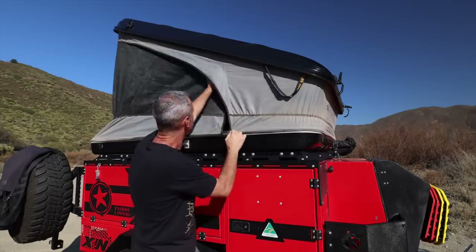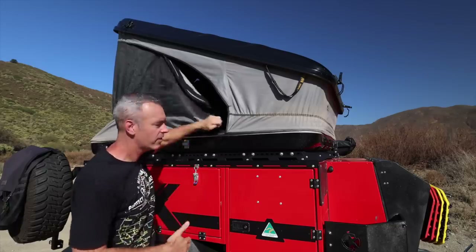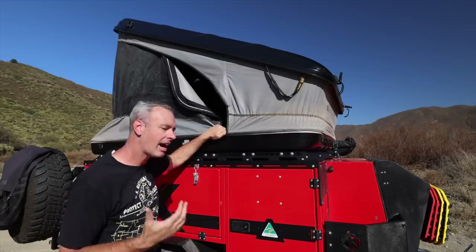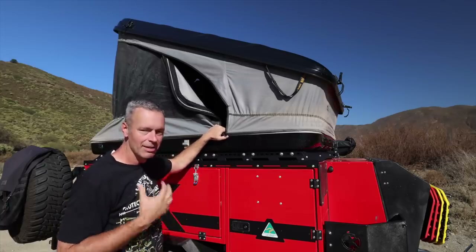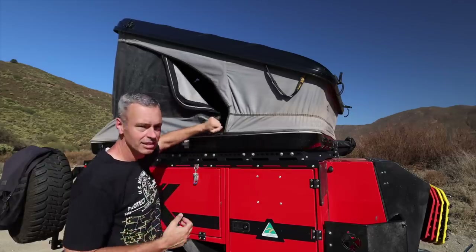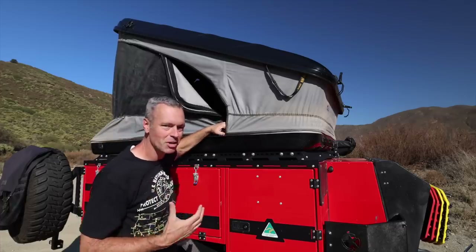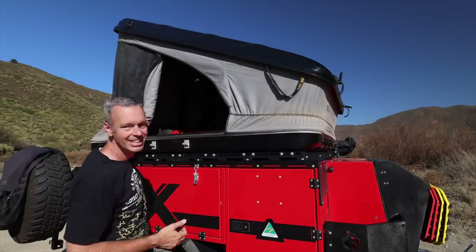There's a zipper that goes all the way to the top, and then on the bottom it's Velcro. I personally would like a zipper all the way around because I'm usually the first one up in the morning, and that Velcro is pretty loud. A zipper all the way around would be pretty nice.